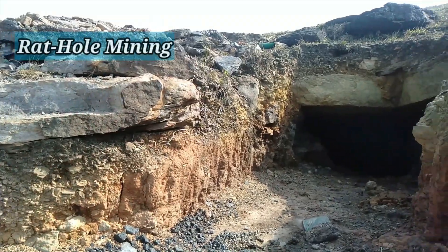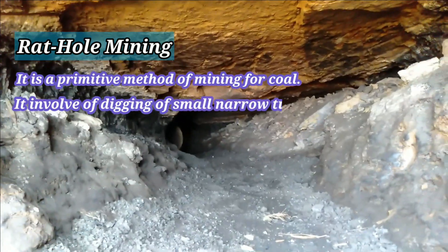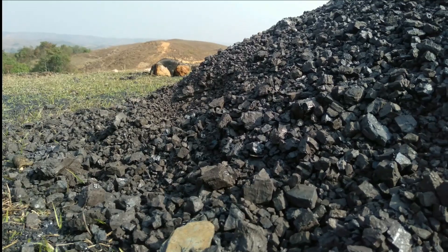Rat hole mining is a primitive method of mining for coal. It involves the digging of small, narrow tunnels — hence called rat holes — which workers enter to extract coal.